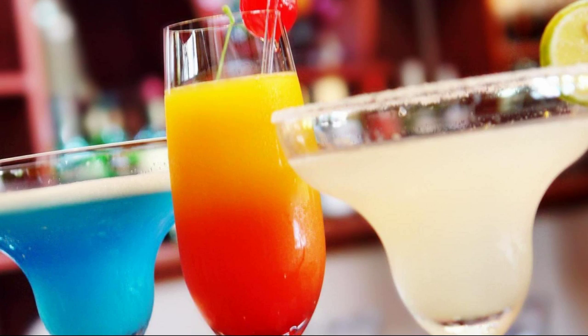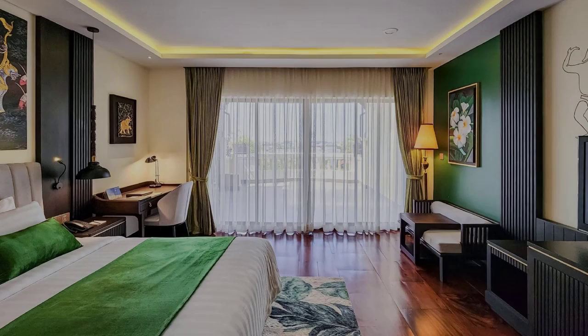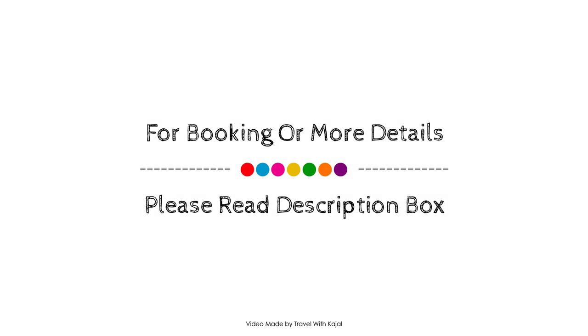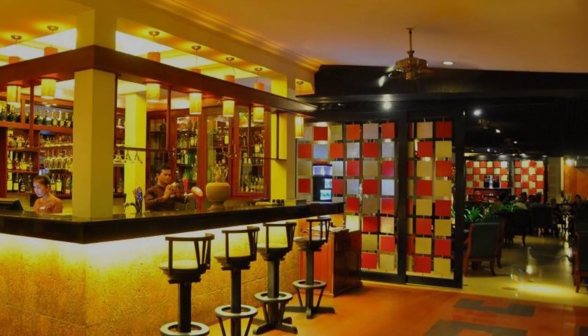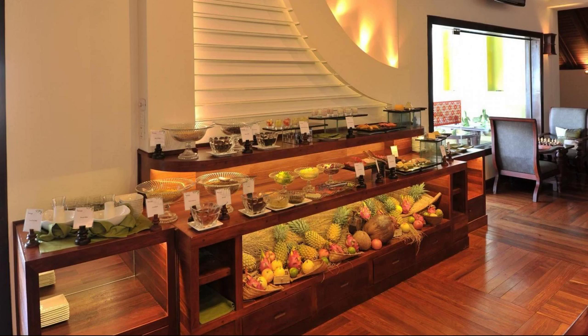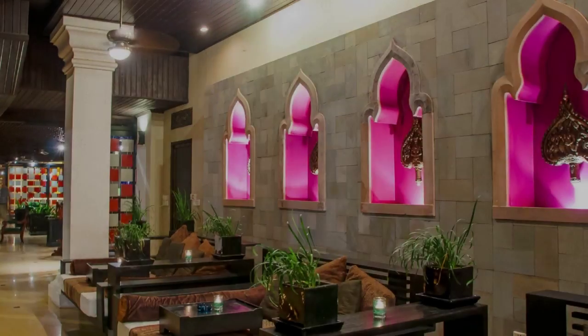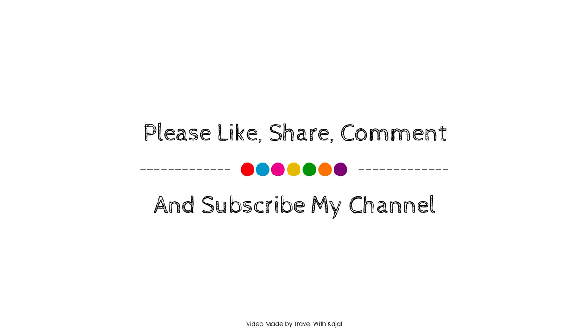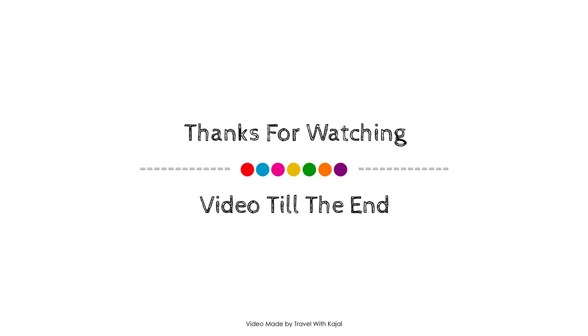Thank you for watching the entire video. We look forward to the next video featuring a new hotel. We'll see you next time.